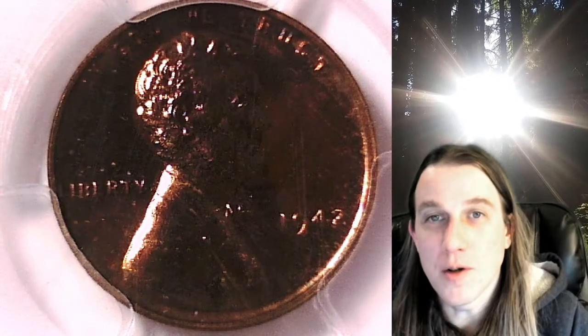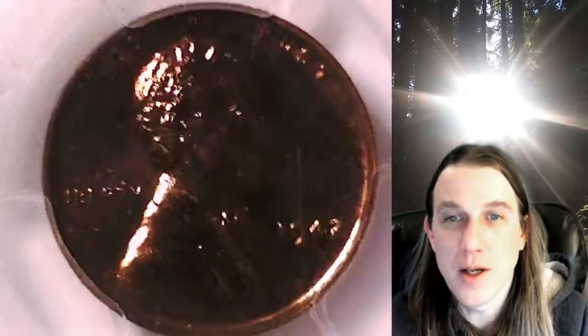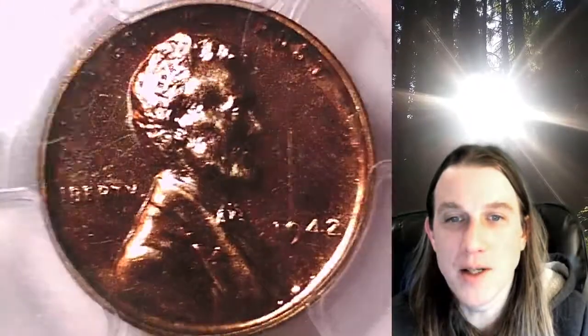Welcome to Time Traveler's Coin Exchange. The next coin we're going to take a look at is a 1942 proof Lincoln wheat cent. This one is a proof coin from the Philadelphia Mint. It has been graded by PCGS and they graded it proof 64 red.